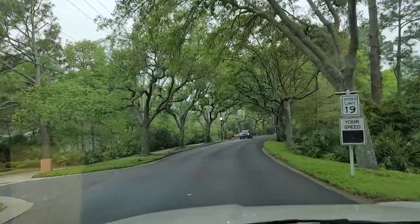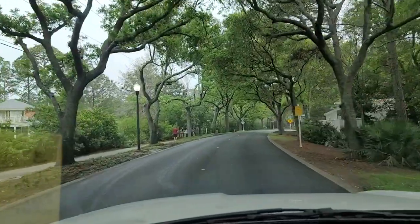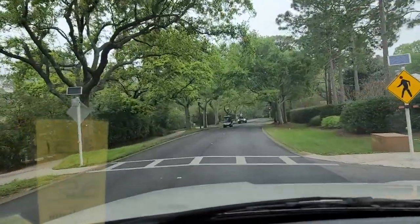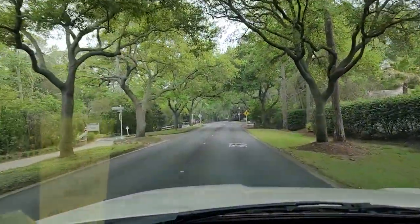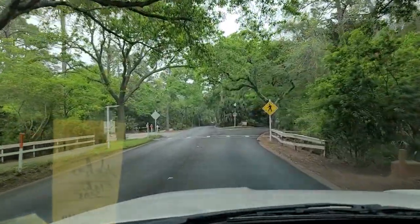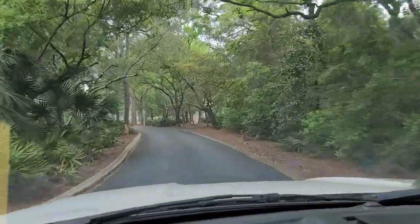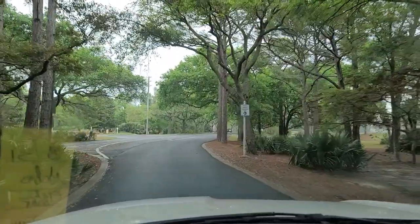The speed limit is 19 miles an hour, and they mean it. You just keep coming back, you just follow this road all the way to the back — well, not all the way to the back, but almost all the way to the back. You'll see a ton of golf carts around here. You'll see all these other properties, and you just kind of fade off to the right. Keep on coming back. It's a beautiful drive through here for sure.